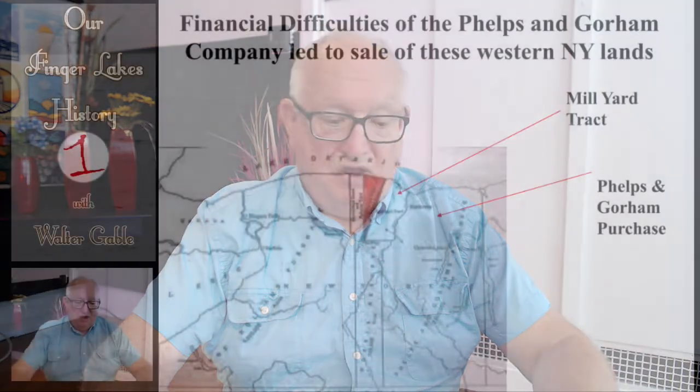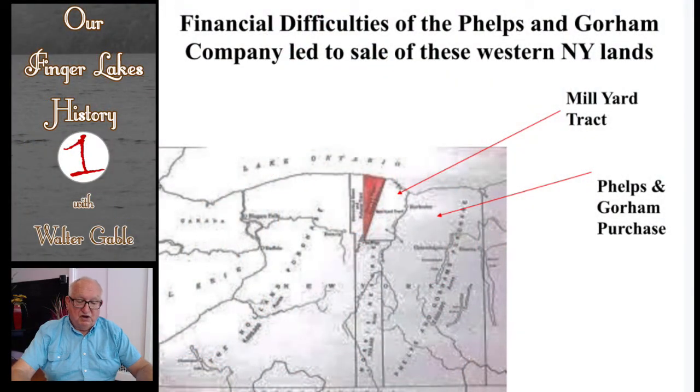That land was purchased by Robert Morris of Philadelphia, who had gained fame as the financier of the American Revolution. This map shows how the lands of the more western parts of New York were eventually sold in other land agreements. As a result of the financial difficulties of the Phelps and Gorham Syndicate, the western part of the Finger Lakes region became owned by Robert Morris.